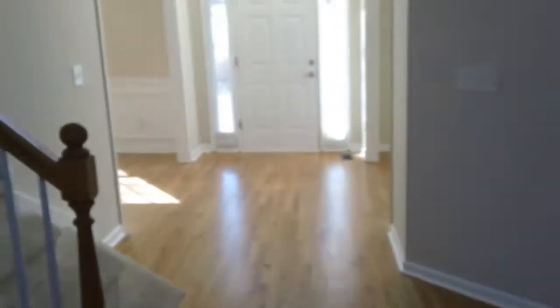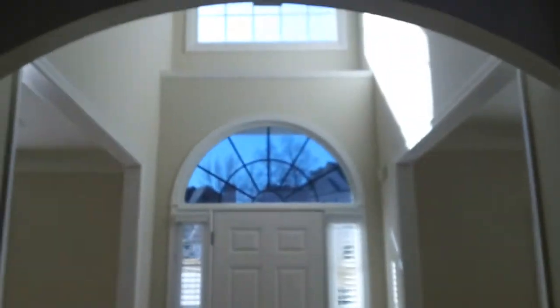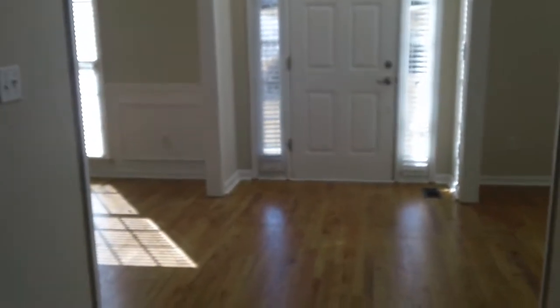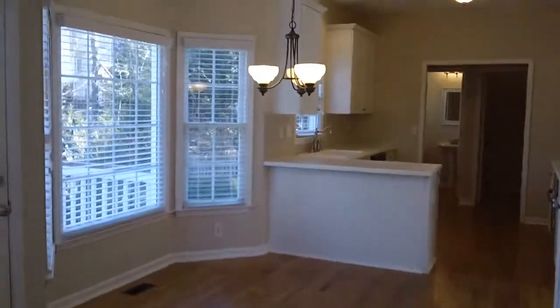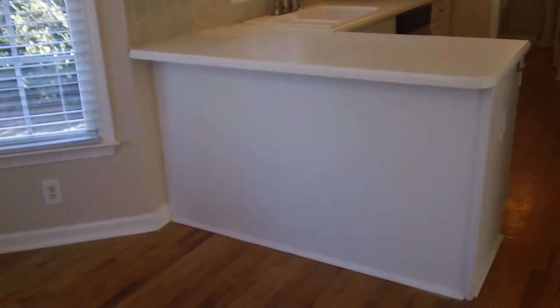We're going to look back at the entranceway from the family room. It is a two-story entrance foyer area with plenty of natural light coming in. Off the family room we have the eat-in kitchen area right here. The hardwoods roll all the way into the kitchen. There is also a little breakfast bar area — you could throw a couple of stools there if you wanted.